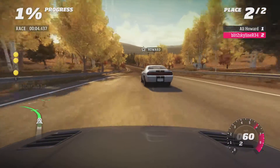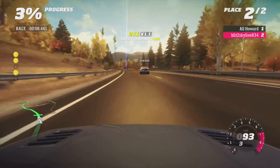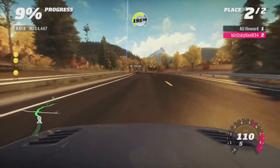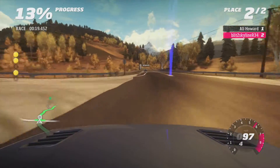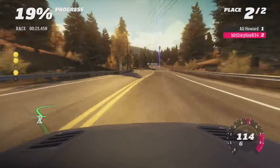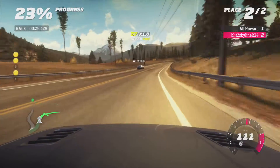Sometimes Midnight Club LA has events where you can't lose your car, but there is some proper pink slip racing in it. I don't know why that took me so long to say.